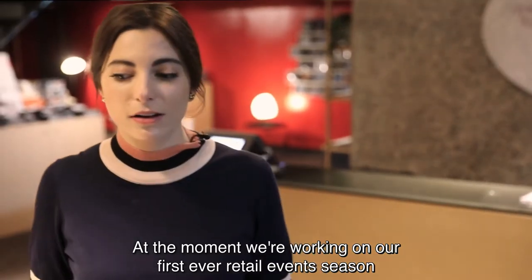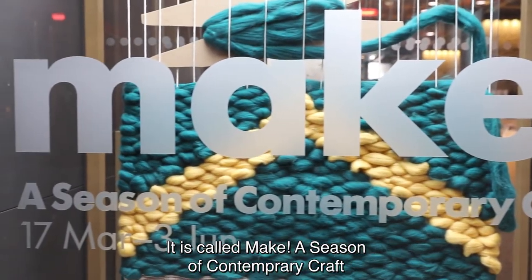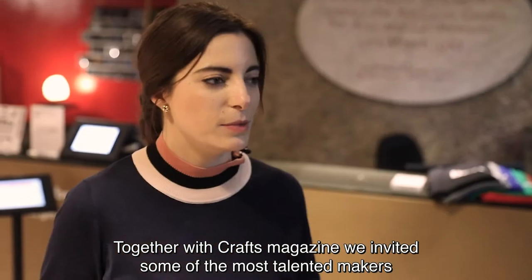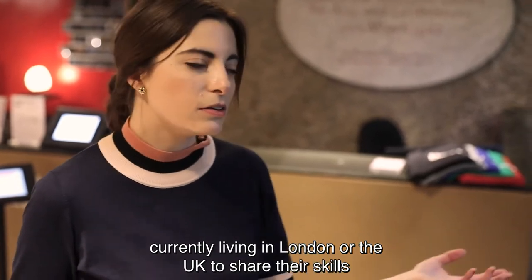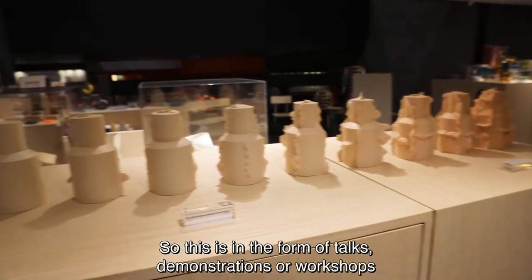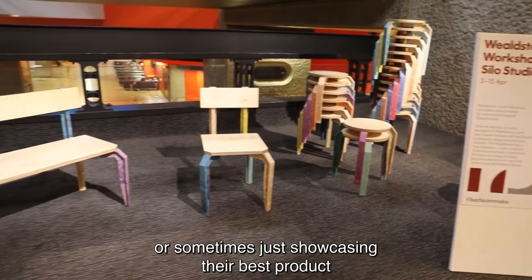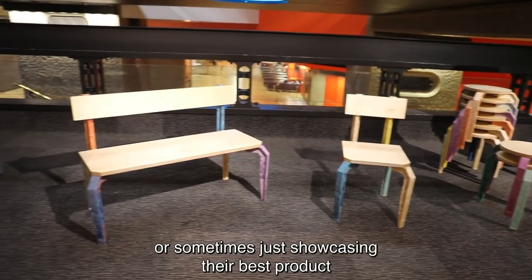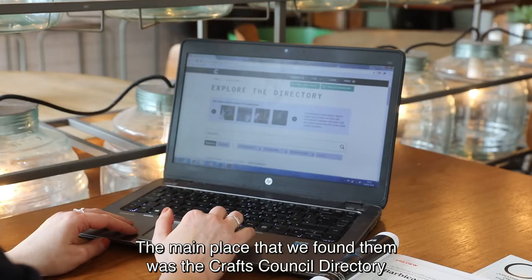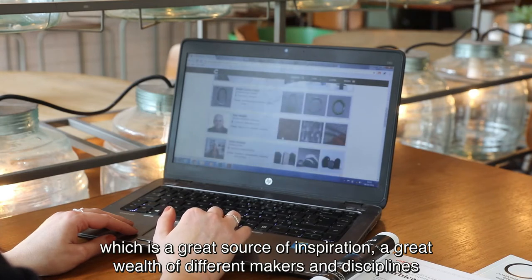At the moment we're working on our first ever retail event season. It's called Make: A Season of Contemporary Craft. Together with Craft Magazine we invited some of the most talented makers currently living in London or the UK to come and share their skills and products with our audiences — in the form of talks, demonstrations, workshops, or sometimes just showcasing their best product. The main place where we found them was the Craft Council directory, which is a great source of inspiration and a great wealth of different makers and disciplines.